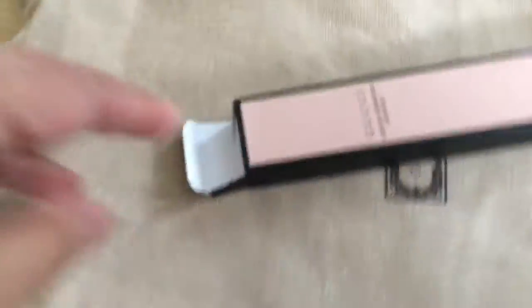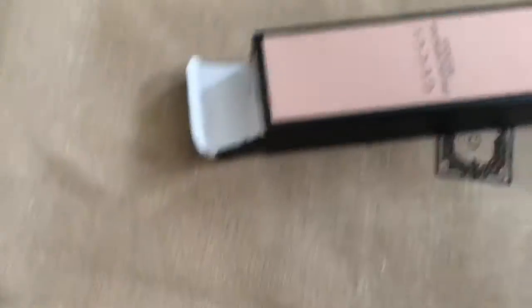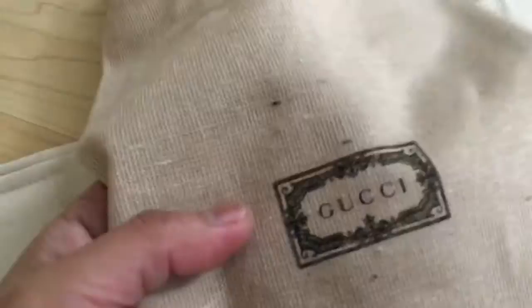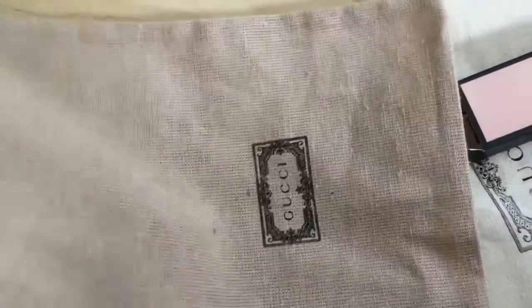Anything that has Gucci — I mean, this is fantastic. You can put a lot of stuff in here, like your Gucci makeup — I have Gucci makeup — or your Gucci sunglasses, or whatever sunglasses or makeup you have. You can put it here, it's kind of nice.